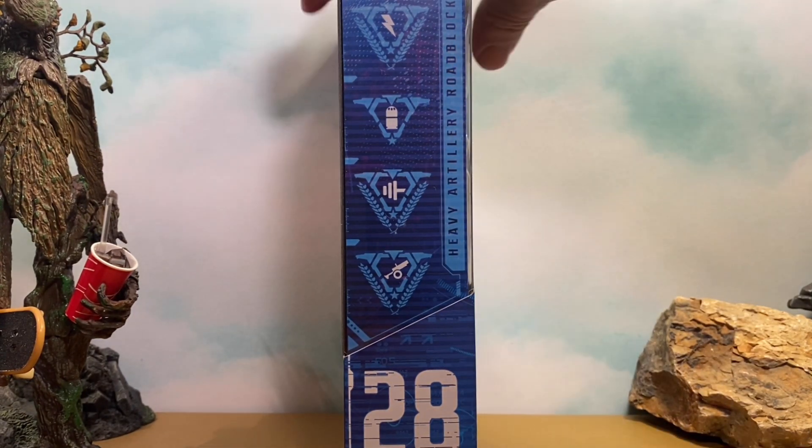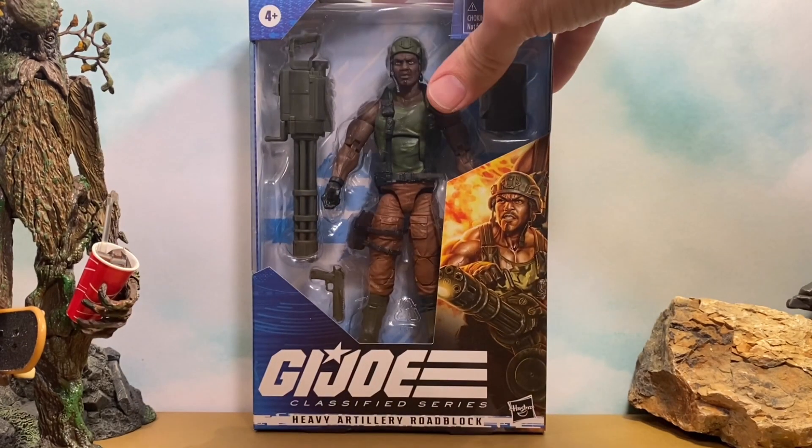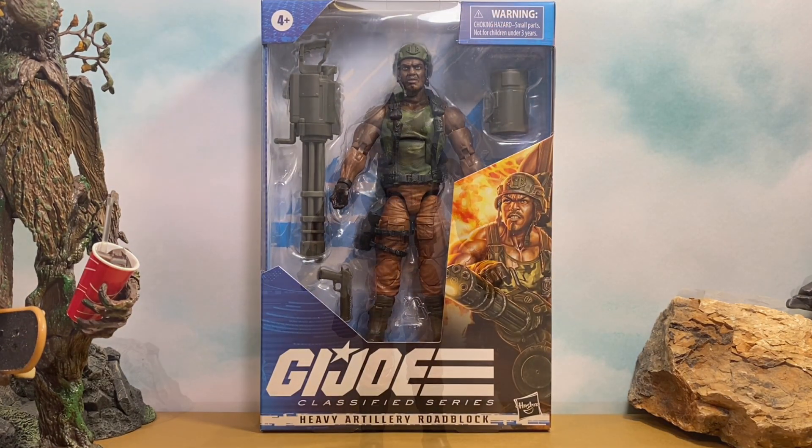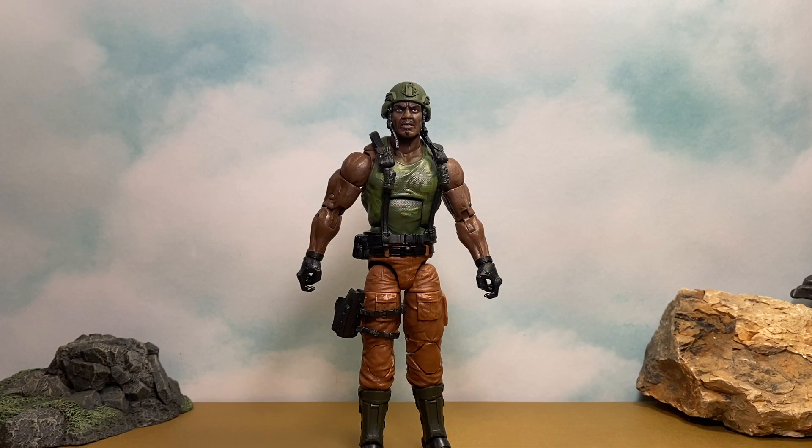Let's go ahead and crack him open. Here we have our Heavy Artillery Roadblock out of the packaging, and I don't know if it's just me but this guy in my opinion looks like he walked right off the set of Aliens, and I think that's awesome — that's a total compliment. I'm really digging this guy's look.